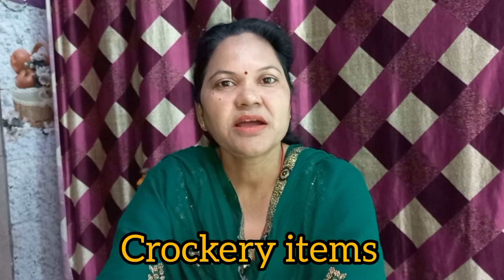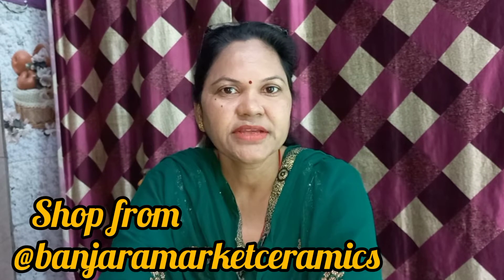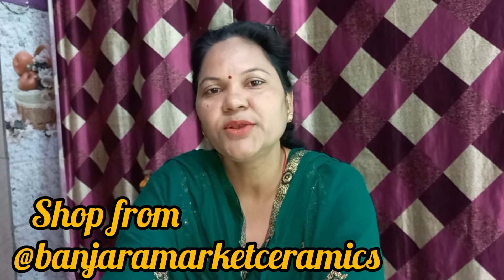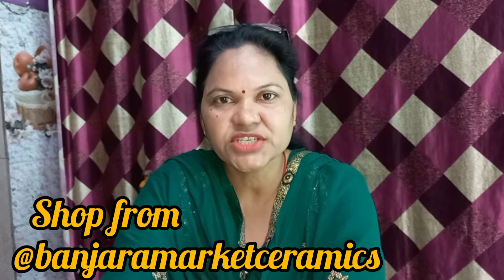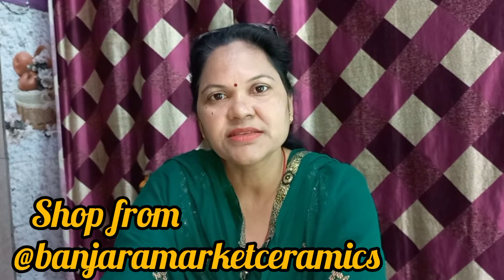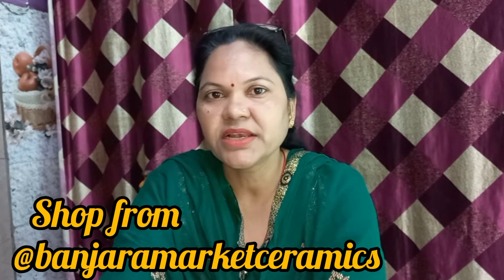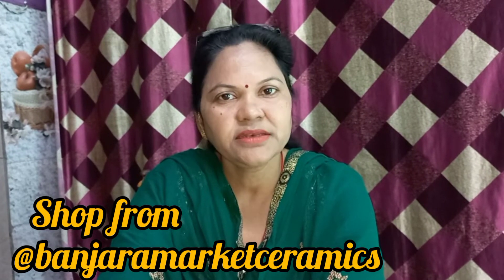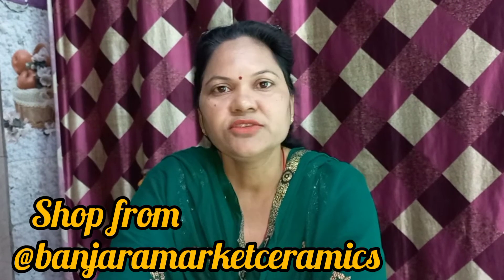Today I will show you some crockery items that you can use in your kitchen. If you want to buy these things, this is available in Bunjara Market. You may have heard of it, but some people may not have. You can purchase from there. If you stay away from Delhi or Gurgaon and can't come, you can order it online and get the order delivered to your home.